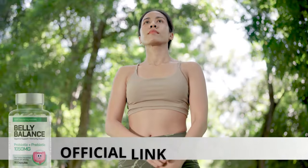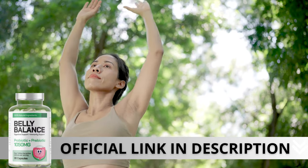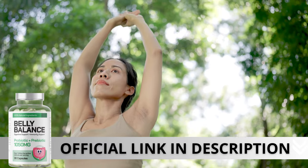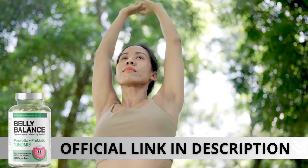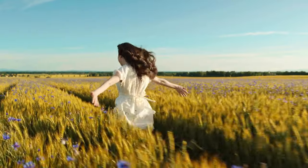Here's a crucial warning: if you're looking to try belly balance, I strongly recommend purchasing only from the official manufacturer's website. This ensures you get the genuine product and avoids potential scams. To help you, I left the link to the official website down below in the description of this video.